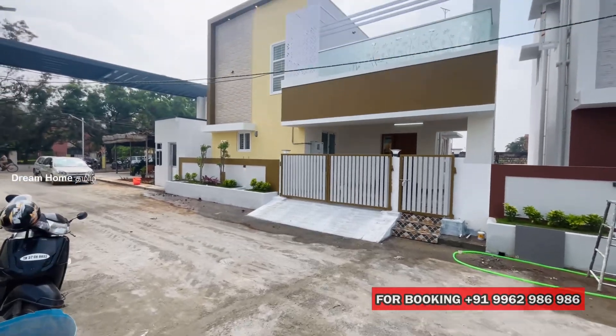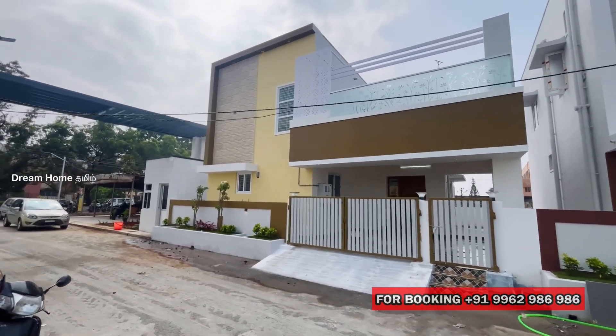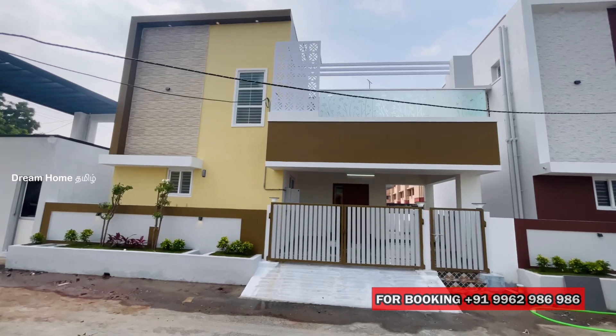Hi friends! Welcome to Dream Home Tamil! This is a semi-furnished, duplex-type property. This is a specialty of this house.